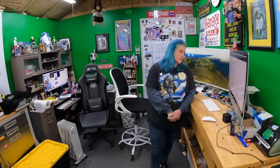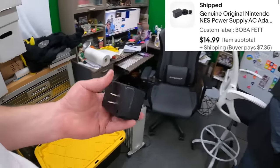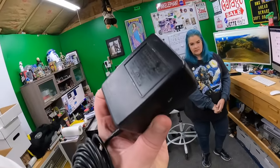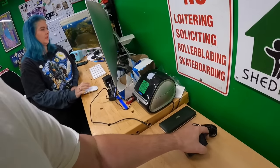Next item is in the Boba Fett drawer - it's an original NES power supply AC adapter. Those have done well; I listed four of them and I think they might all be gone now. It's an NES-002. Fifteen dollars for that.